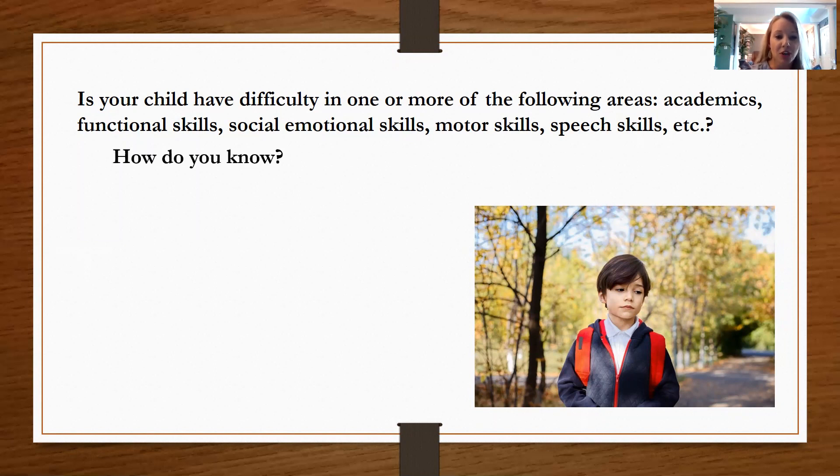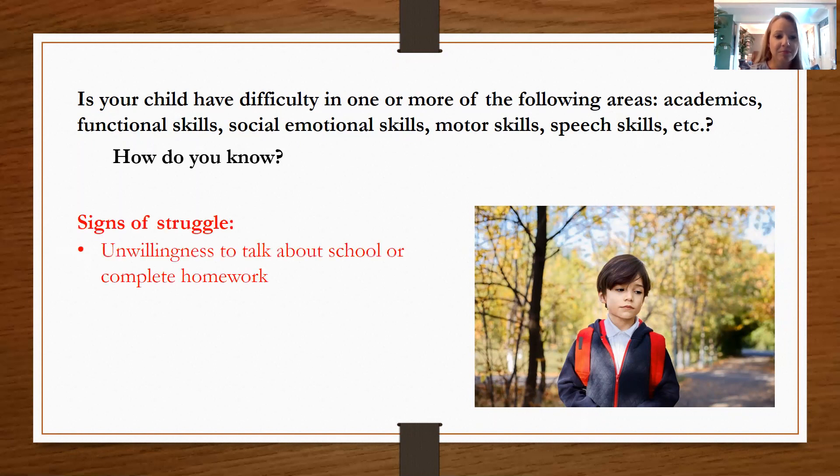So how do you know that your child is having difficulty? You may be experiencing this firsthand while completing homework, but if not, there are some other signs. You may see an unwillingness to talk about school or complete homework — a complete refusal or shutdown. They may be engaging in negative self-talk, saying things like 'I'm dumb,' 'I'm never going to learn this,' or 'there's no point.'